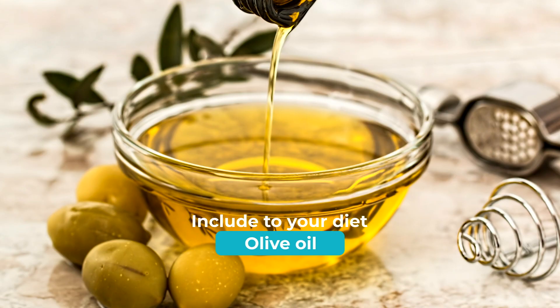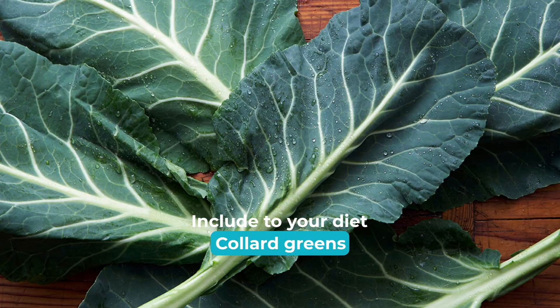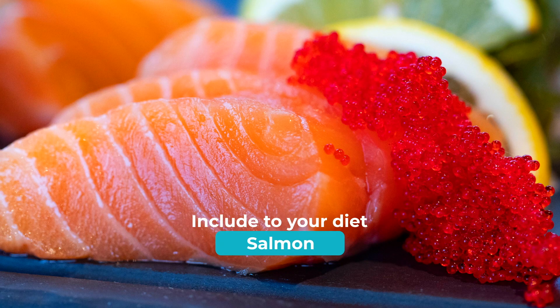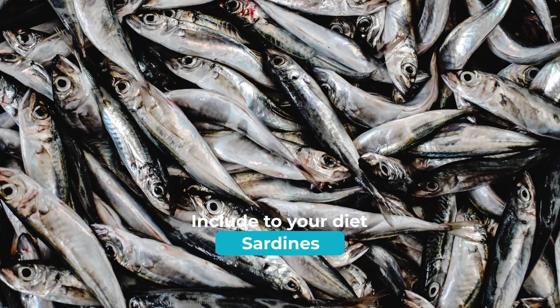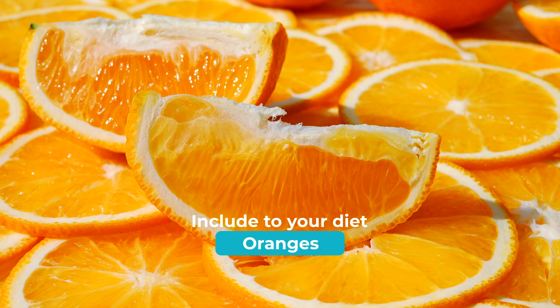Instead, you want to go for things in your diet like tomatoes, olive oil, green leafy vegetables, spinach, kale, and collard greens. You want nuts like almonds and walnuts, fatty fish like salmon, mackerel, tuna, and sardines. Fruits like strawberries, blueberries, cherries, and oranges are all very helpful.